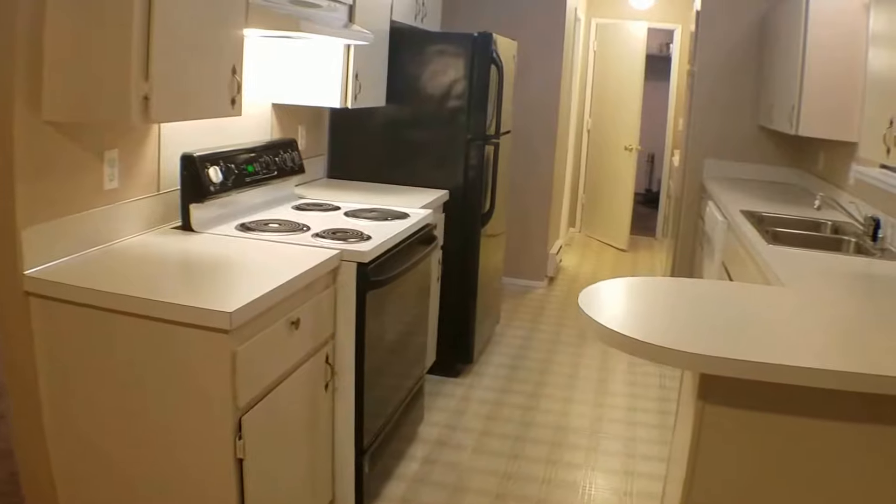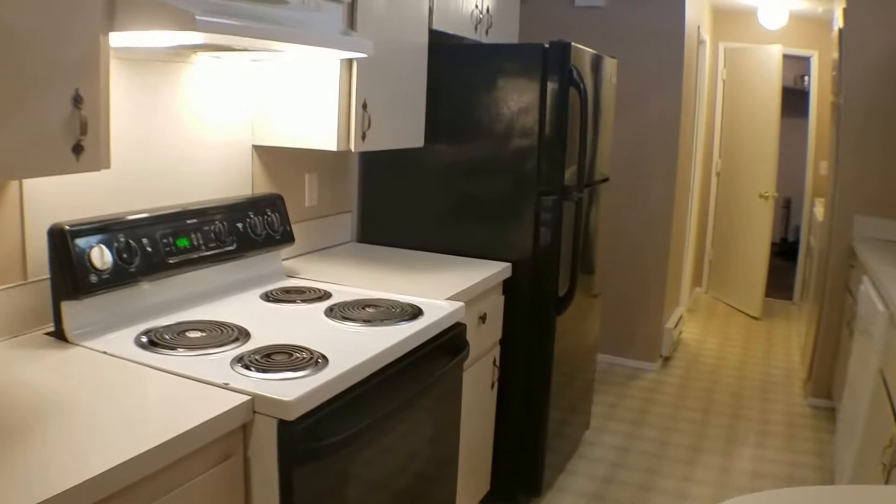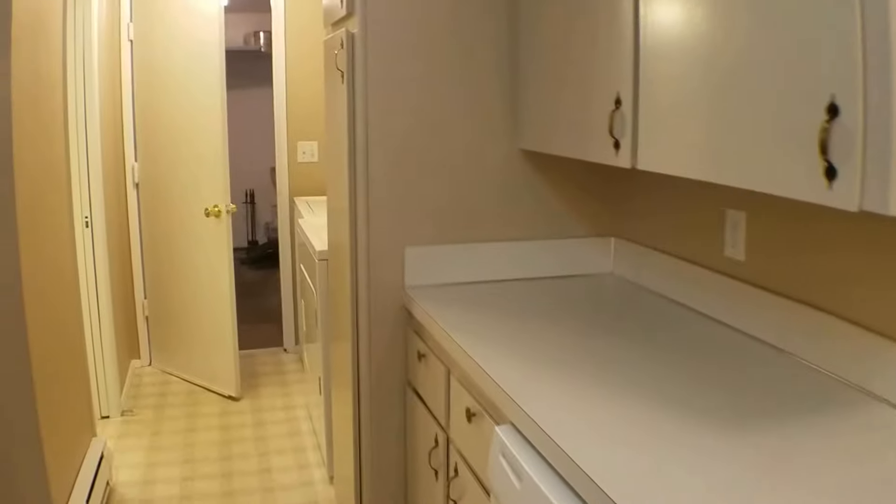This is the kitchen here. Stove, refrigerator, and dishwasher are included. It does have an electric stove, double sinks, and plenty of cabinets and storage space.